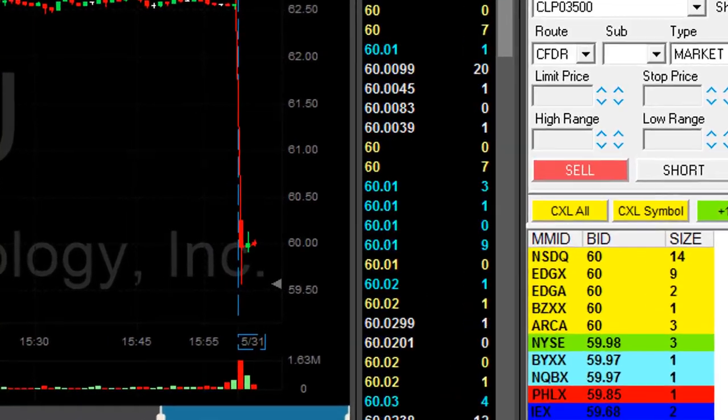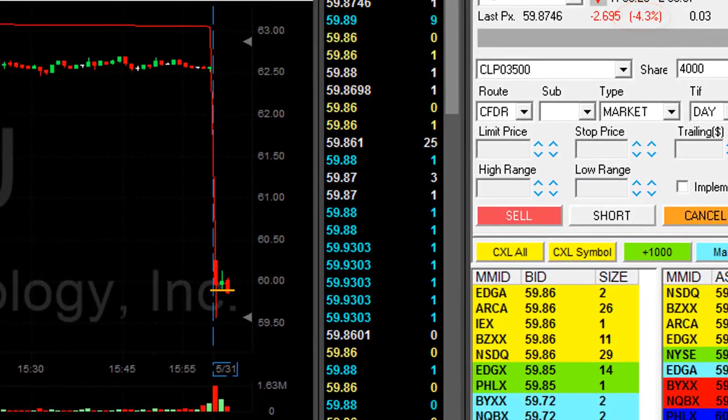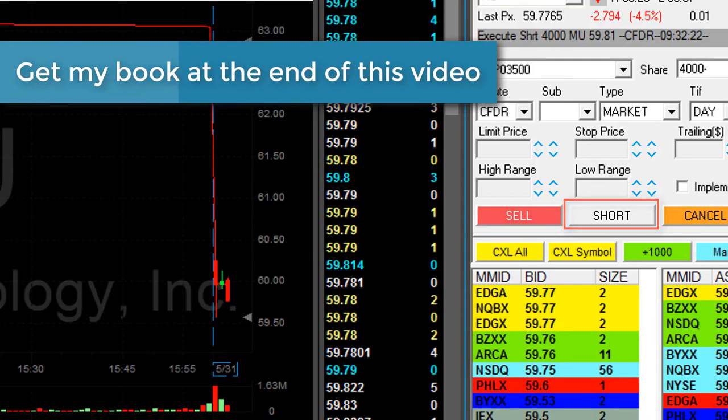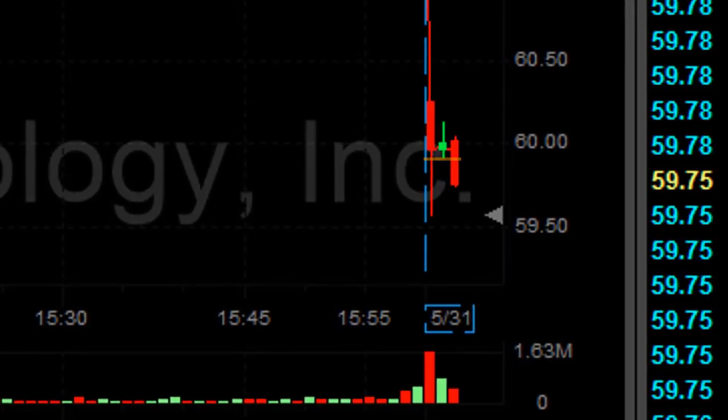MU is down today 4% and I would like to short it at the reversal here. Look at this candle — we're just moving under. I'm about to short. I'll be shorting now, 4,000 shares. Just went under this green candle. That's a valid reversal. It should continue lower.